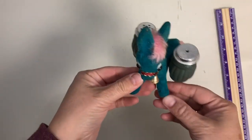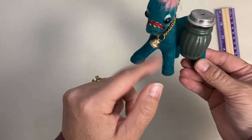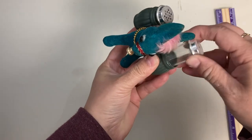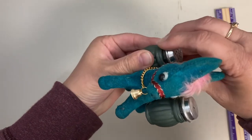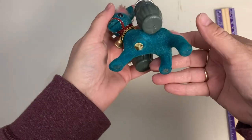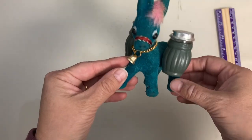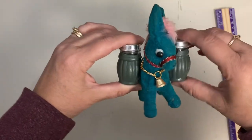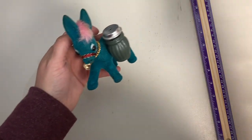Then we've got this sweet little donkey — a flocked plastic donkey with a little jingly bell around his neck. The salt and pepper shakers come out of the little side saddles. He's got a pink tail and a pink mane and he's turquoise. He does have his sticker, though I can't read it anymore. Height is four inches. Claim number is 18.